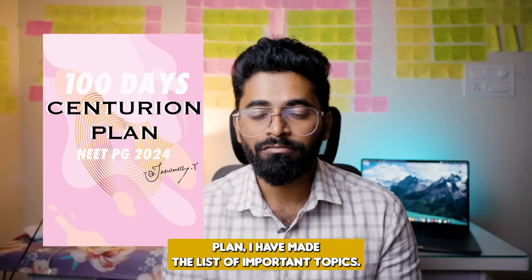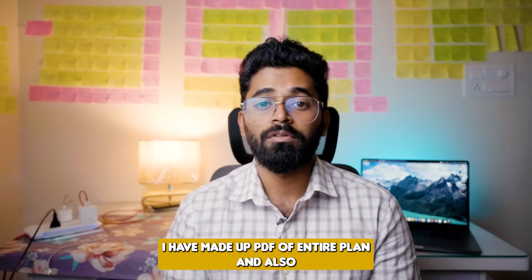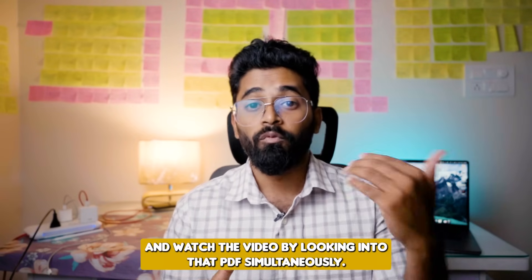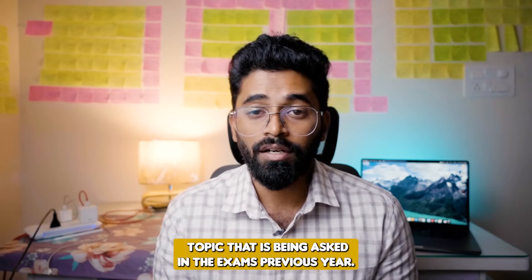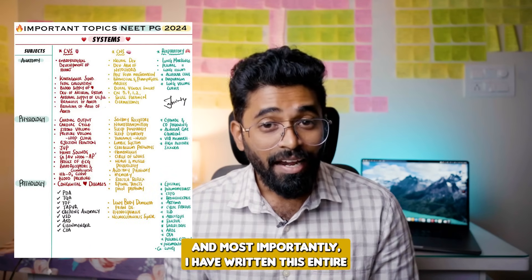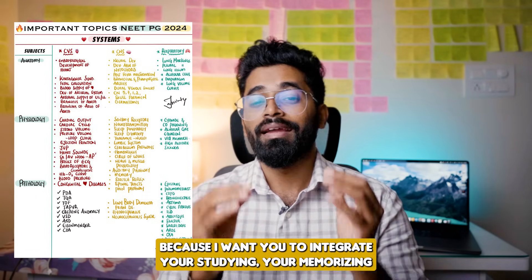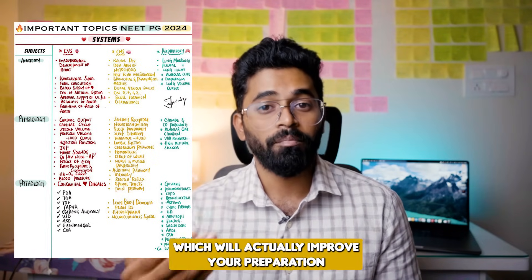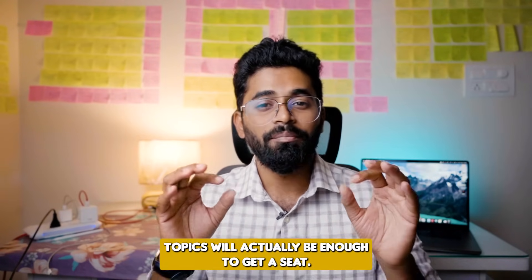In this 100-day plan, I have made a list of important topics — listen carefully. You don't need to write anything; I have made a PDF of the entire plan and also the important topics list. You can download that PDF from the link given below in the description, and I have also pinned it in the first comment. Watch the video while looking at that PDF simultaneously. All the important topics I have written are from recent trend topics asked in exams, previous year topics, last five years' previous year MCQs, and latest updates. I have written the entire important topics list in a system-wise approach.